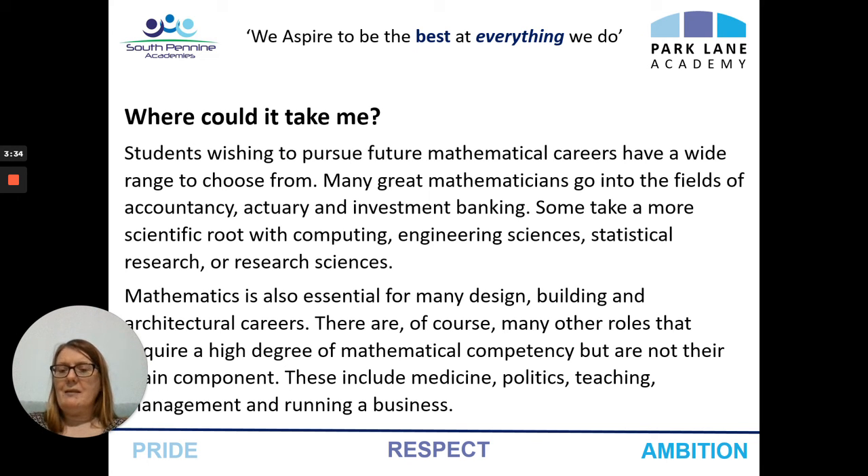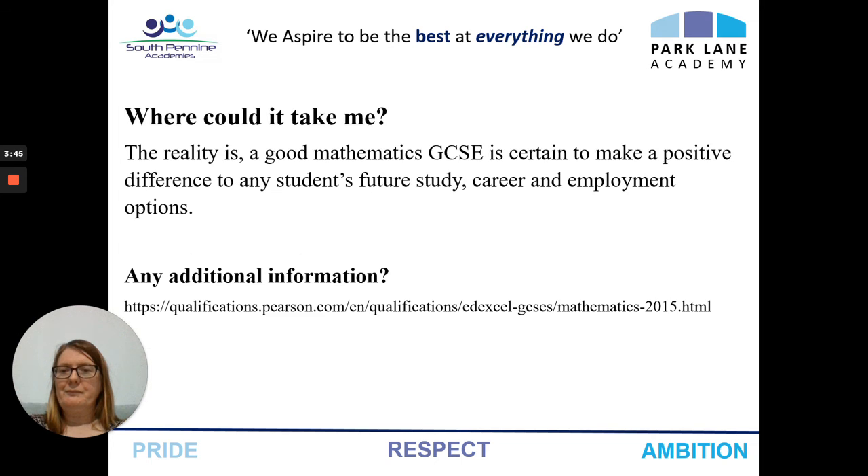But it also lends itself to a lot of other careers, such as design, building and architecture, as well as medicine, politics, teaching, and even running your own business. The reality is, a good GCSE in mathematics is certain to make a positive difference to any student's future career, future study and employment options. If you want any more information, then contact the website below, which is Pearson and Edexcel. Thank you very much.